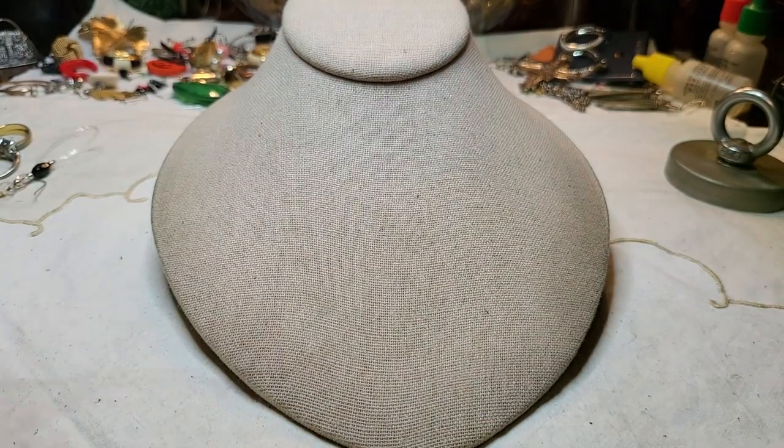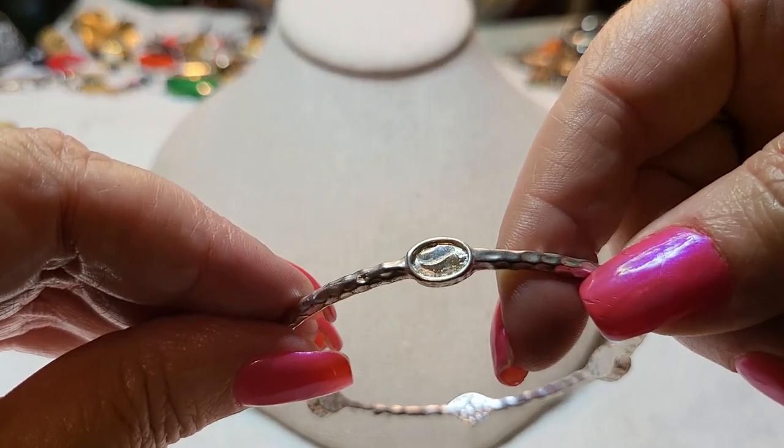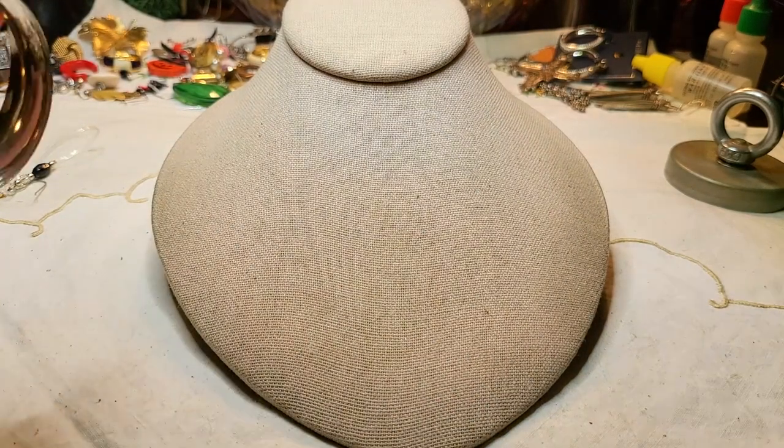We have another bangle with rhinestones — it's missing one, so it goes in the craft lot. Anything that's missing stones, if it's not vintage, it goes in a craft lot.